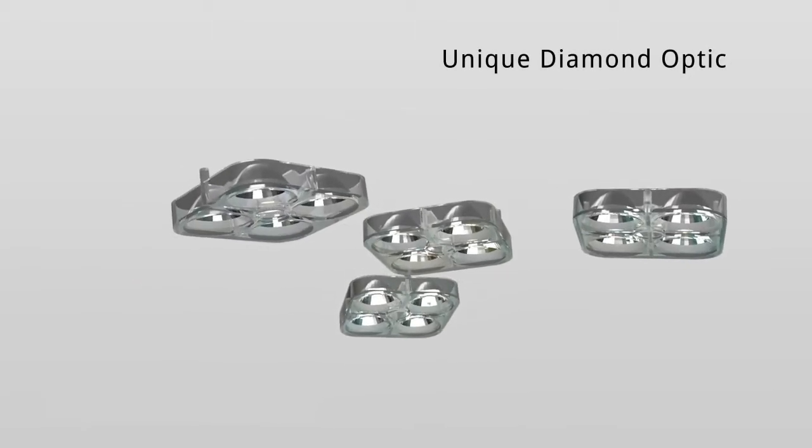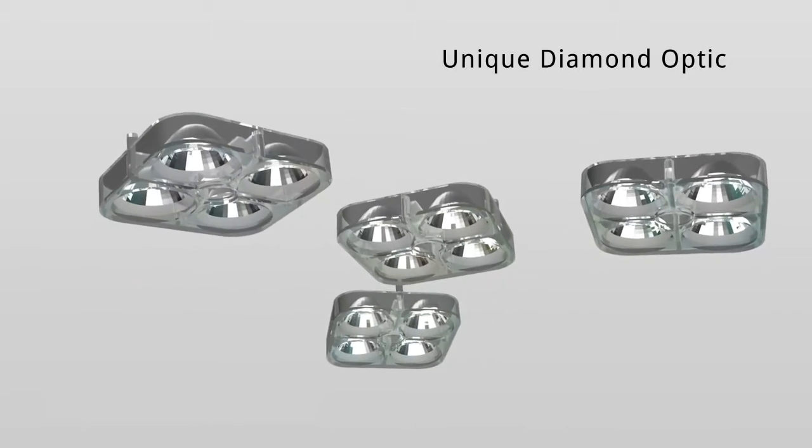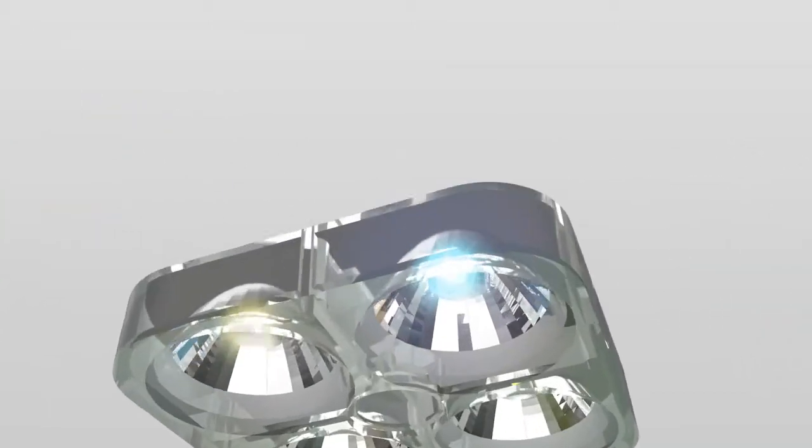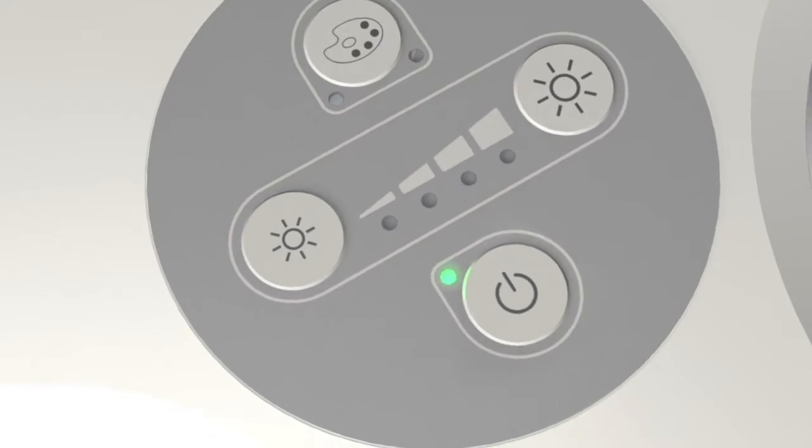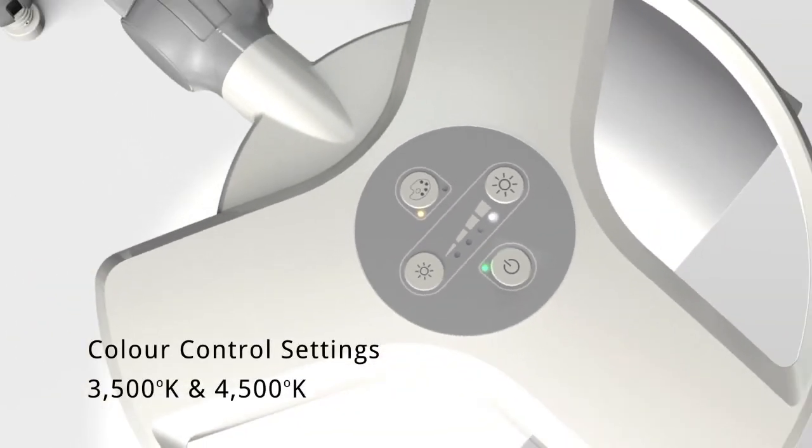Specially designed optical components unique to the CLED23 are optimised for examination lighting. The CLED23 allows the user to adjust the colour temperature of the light source, enhancing the clinician's ability to recognise and distinguish tissue conditions.